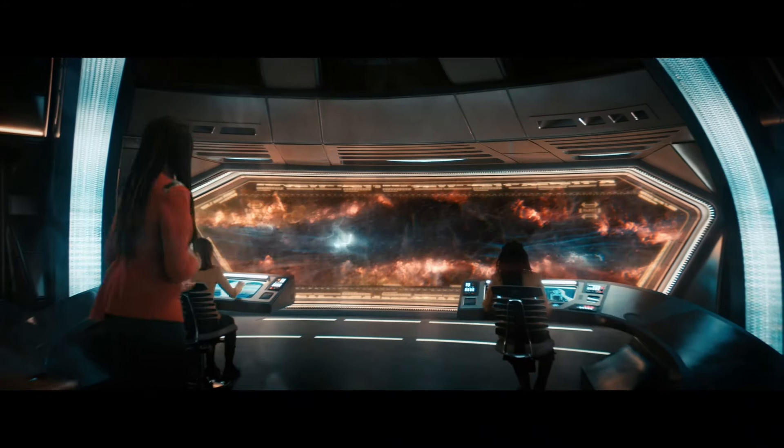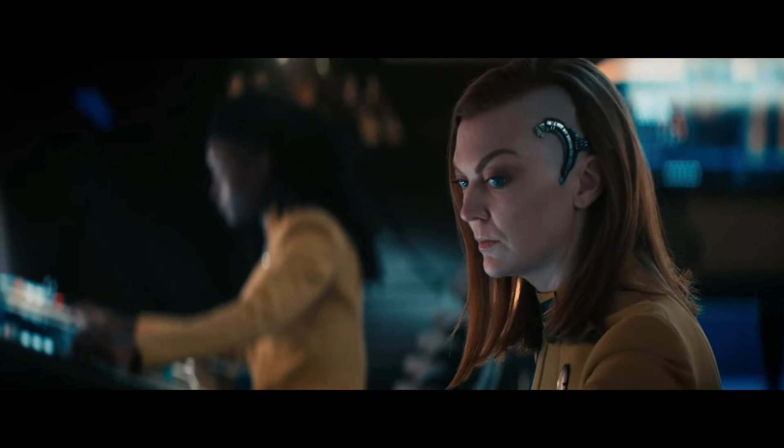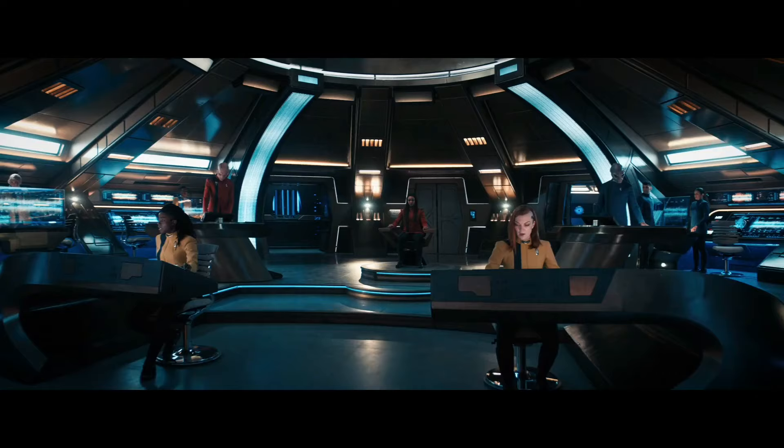Double-check SHIELD systems and run a multi-phasic scan on the barrier itself. I want to know what we're heading into and how we can get ourselves and everyone out quickly and safely. Let's get to it.